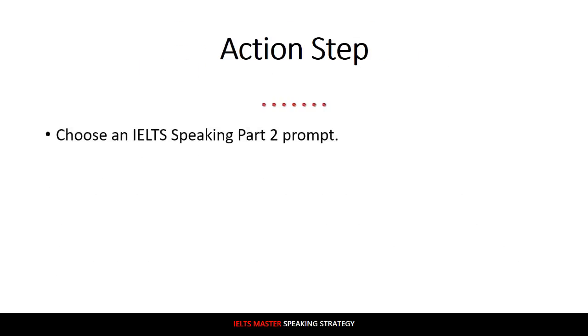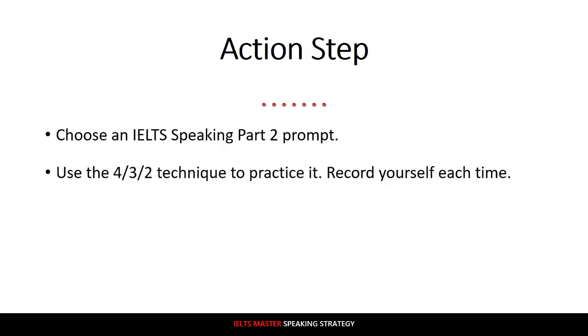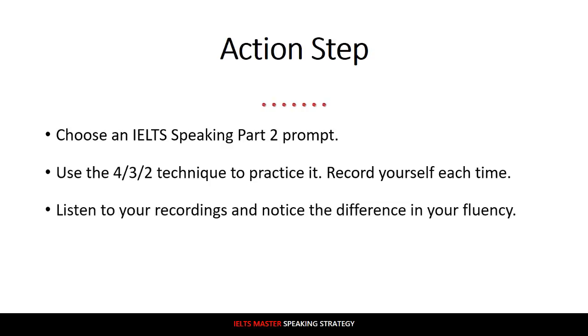Performing at a higher than normal level can actually help you develop your normal level even more, because it shows you where you can be. So the action step for today is: first, choose an IELTS speaking part two prompt, then use the 4-3-2 technique to practice it. Record yourself with your cell phone or computer each time, then listen to your recordings and notice the difference in your fluency — the third time will probably be a lot more fluent. Practice again the next day and keep going. This isn't something you do one time and say you're fluent. You need to practice consistently, be persistent, be patient, and you will definitely succeed.